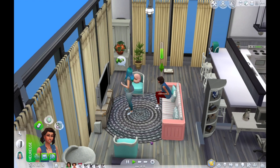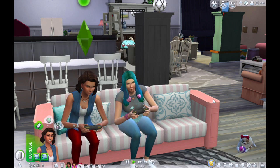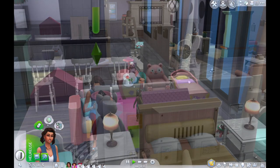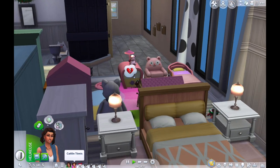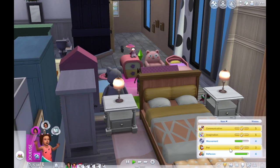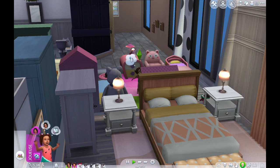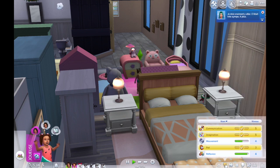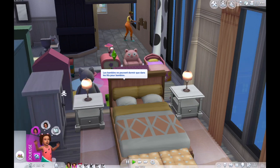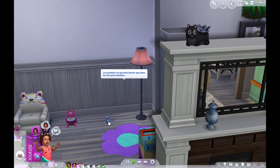Elles vont jouer toutes les deux à la console — elles s'amusent bien, et Fallon gagne de la compétence jeux vidéo. Elle pourrait peut-être devenir une grande gameuse. J'aimerais qu'elle ait toutes ses compétences au max avant de la faire grandir, mais il faut qu'elle grandisse en même temps que sa sœur. J'ai remis l'espérance de vie en normale — elle grandira dans 3 jours, on a largement le temps de lui faire avoir compétence 5 réflexions et 5 mouvements. Kathleen va squatter la chambre de sa sœur pour utiliser les cubes.